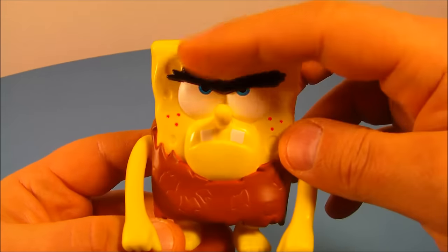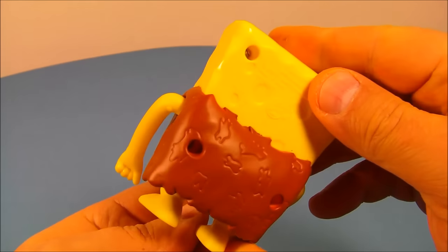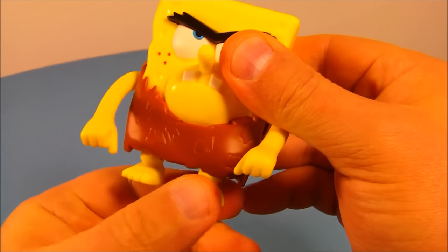Here's SpongeBob — he's got the unibrow going on. The underbite's got two teeth sticking up. This is kind of silly looking, it's just making me chuckle. You can rotate his arms all the way around, and down here his feet spin back and forth.